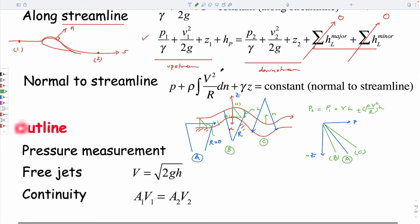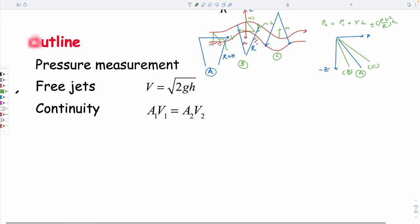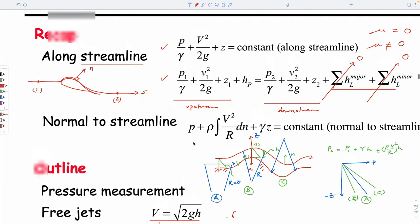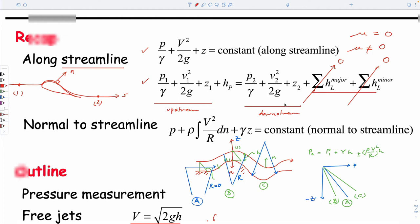So 90% of the time we would use Bernoulli's along a streamline. The things we'll do today are these two: free jets, which comes directly out of Bernoulli, and we'll talk about continuity. The basic idea has been that we have six terms — if we want to write this equation to solve it, we need to know five of the terms and we can solve for the remaining one.